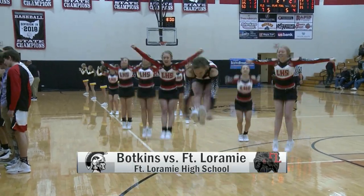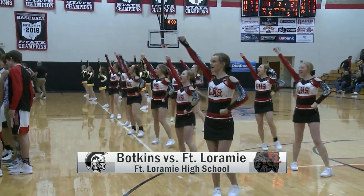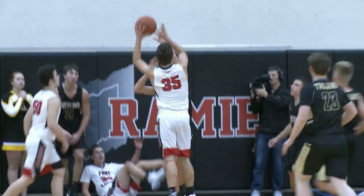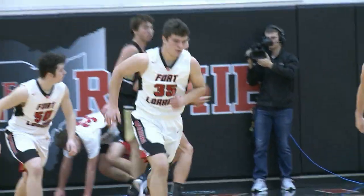Botkins up 15-7 against Fort Loramie late in the first quarter. Nathan Ratterman cleaning up the trash, gets the putback to go.